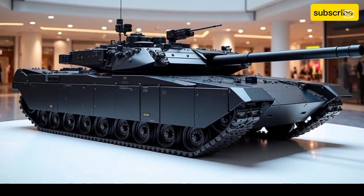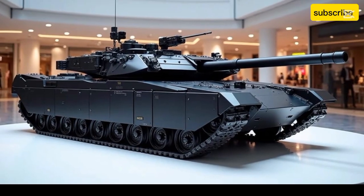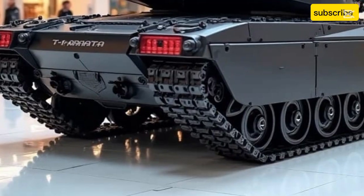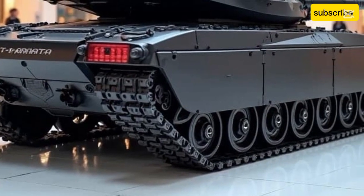Whether you're a military enthusiast or a tech lover, the 2025 T-14 Armata is a striking example of how future warfare is being shaped by innovation, automation, and intelligence.